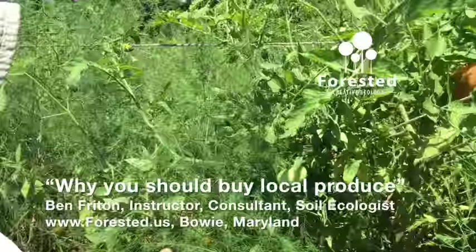By comparison, we have 30 different varieties of tomatoes being grown here, with a whole range of different nutrients and health benefits. If you're only eating one tomato that came from a long distance away, you can guarantee you're not going to get the nutrition you're looking for.